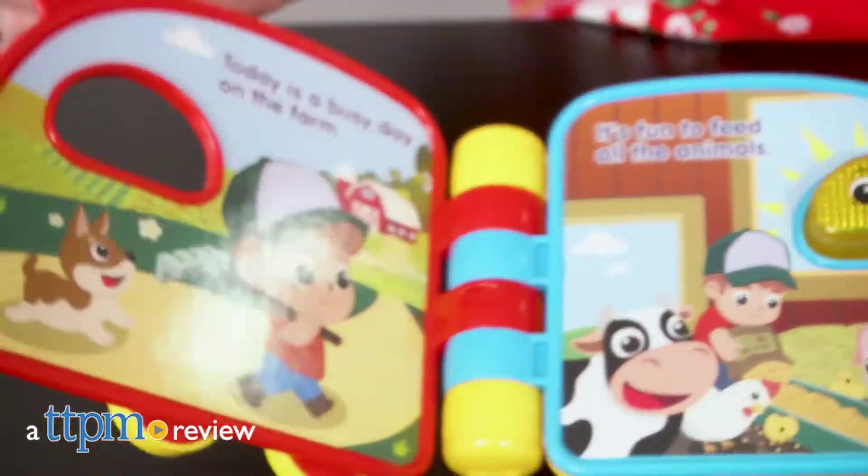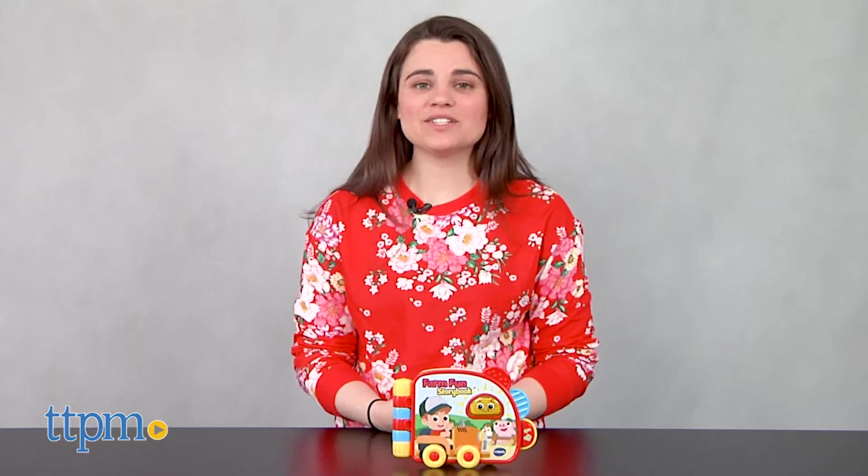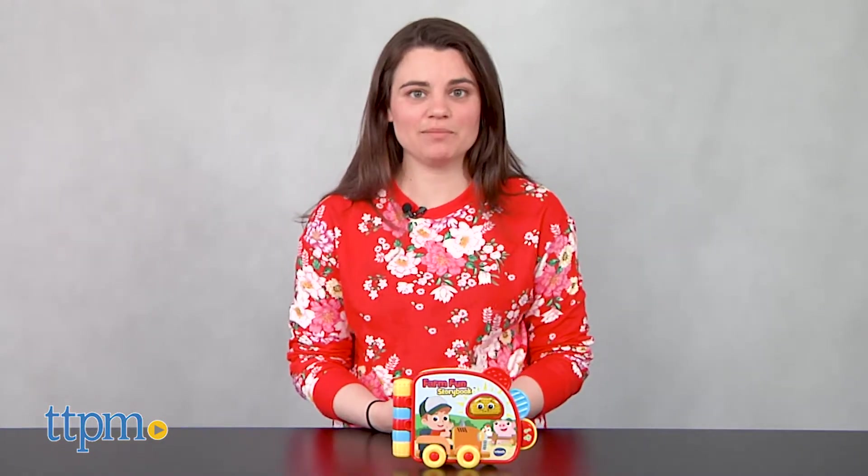Introduce your baby to books with this toy. Hi, I'm Emerson with TTPM and this is Farm Fun Storybook by VTech Baby.